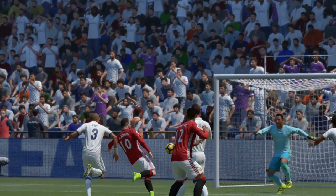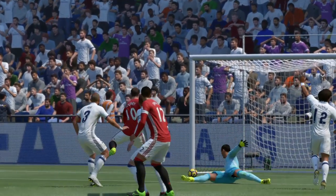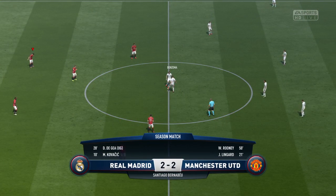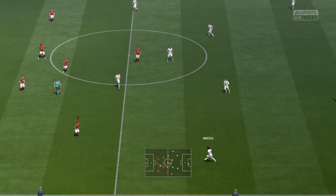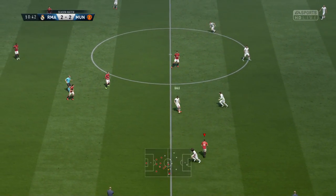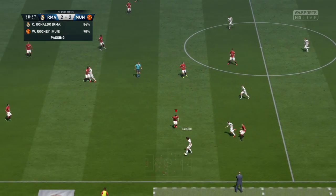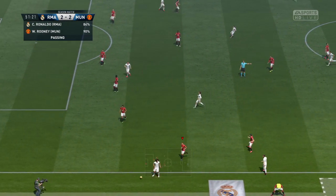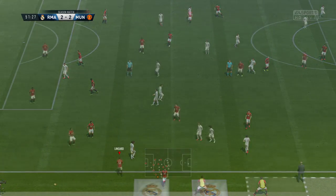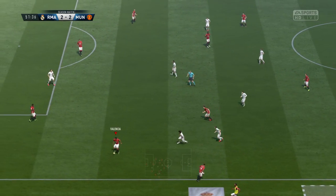The equaliser has happened. Took perhaps the opposition by surprise, but we're level again — it's what they've deserved. The game restarts at 2-2. Marcelo. Definitely a throw-in there. Antonio Valencia.